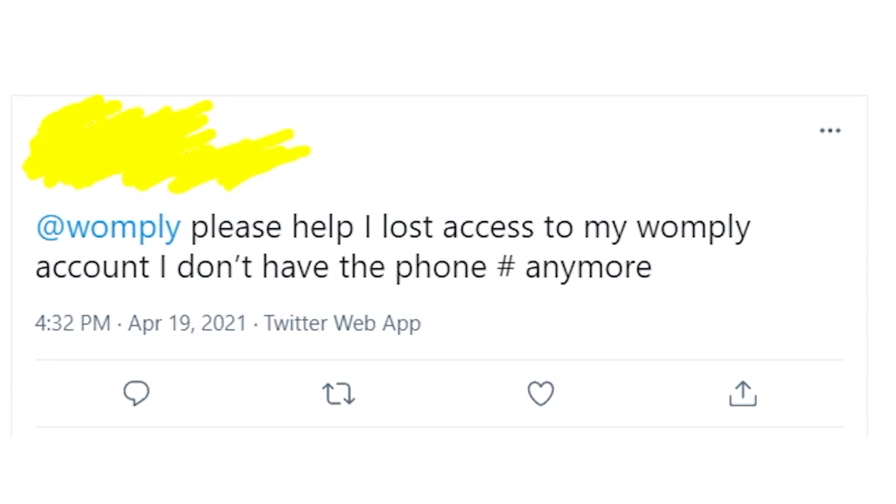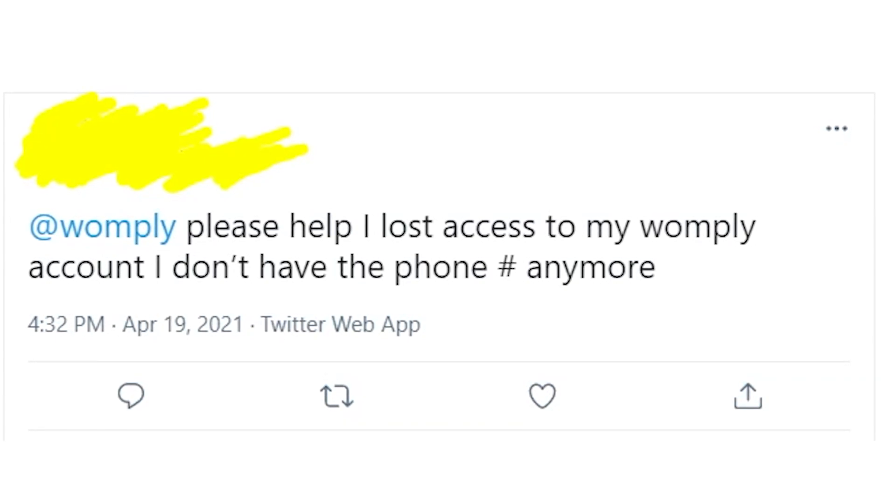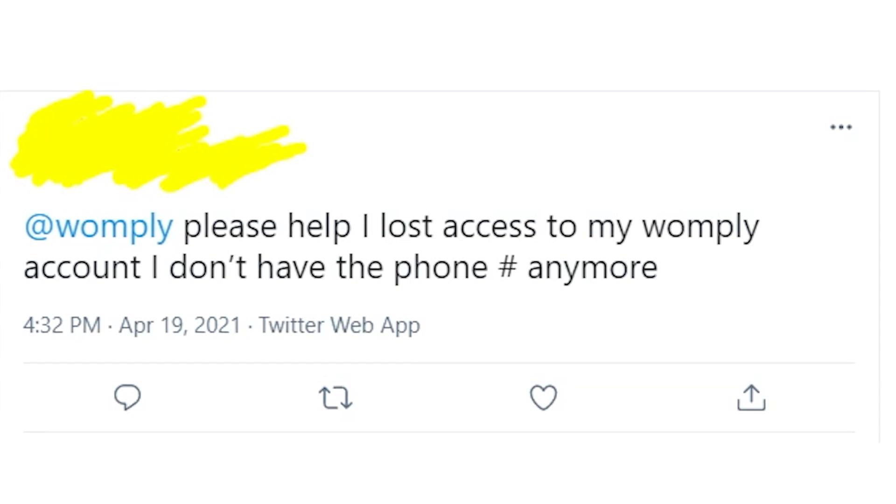Anyway, I wish you a great day. I hope that all is going to be fine with your Womply account and that you'll get your PPP loan very soon. Goodbye to you all!